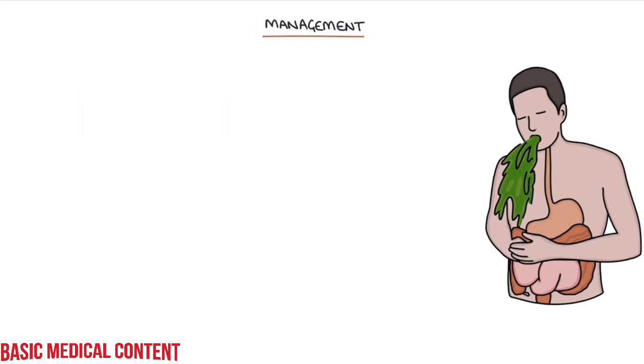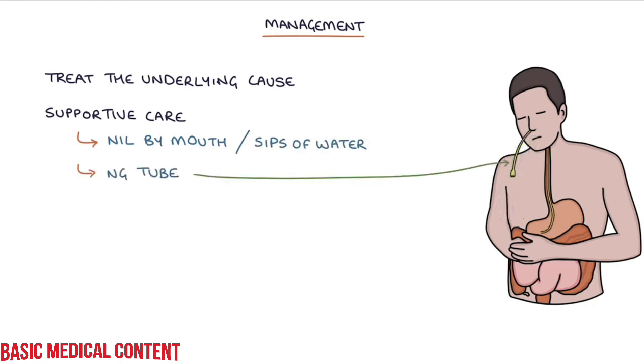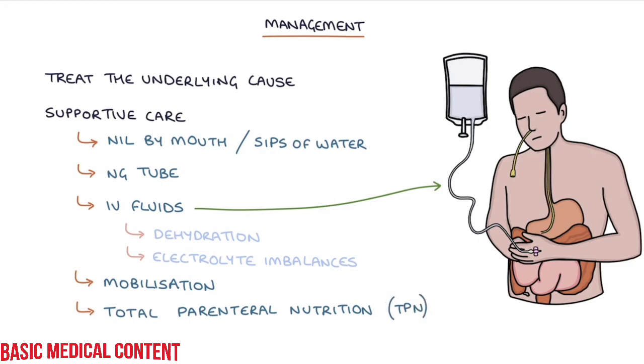Let's talk about the management. The ileus will usually resolve with treatment of the underlying cause. Management involves supportive care: making the patient nil by mouth or limiting them to sips of water, inserting an NG tube if the patient is vomiting, providing IV fluids to prevent dehydration and correct any electrolyte imbalances, mobilising the patient which can help stimulate peristalsis, and if there's a long wait before the bowel regains function, total parenteral nutrition or TPN may be required.